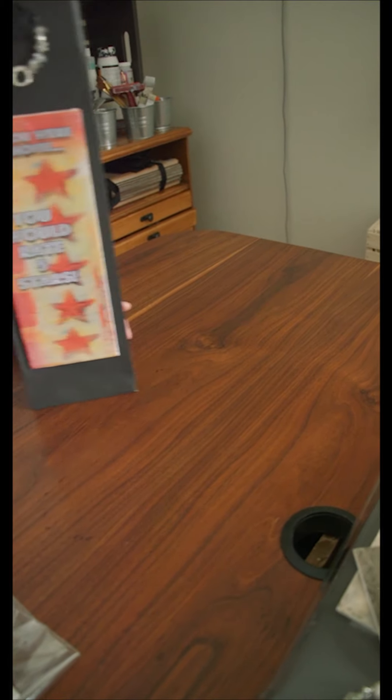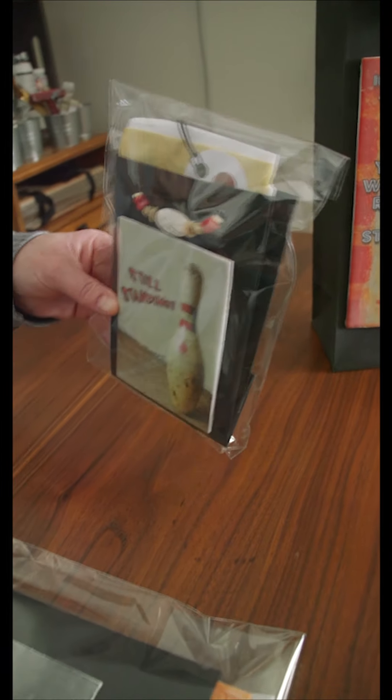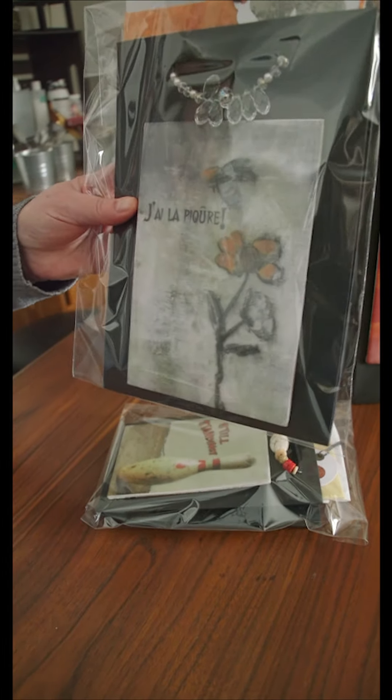My custom bags come in three sizes. I have the wine bag, I have a small gift bag, and a medium-sized gift bag.